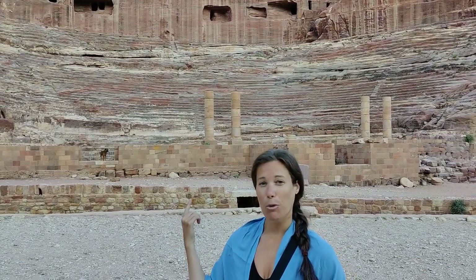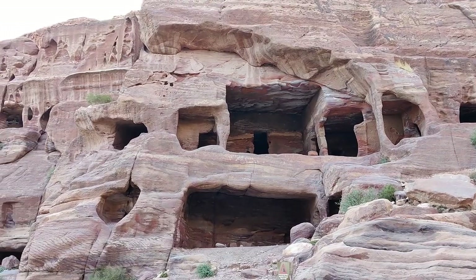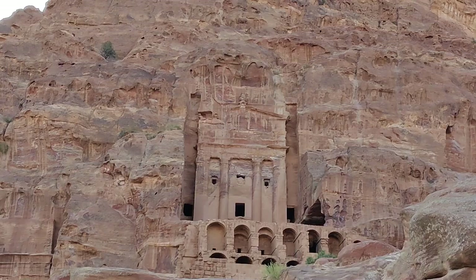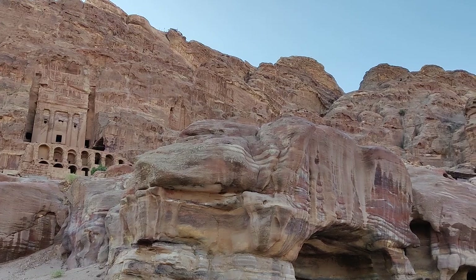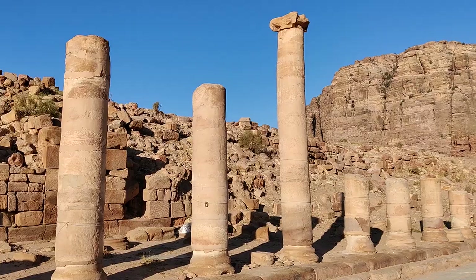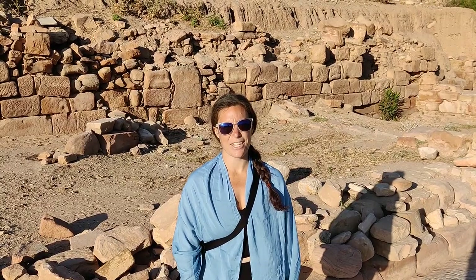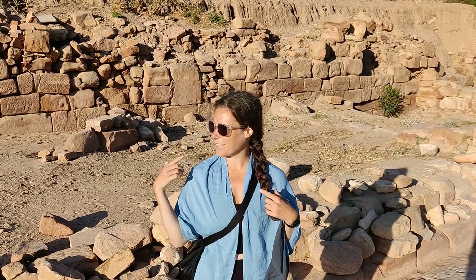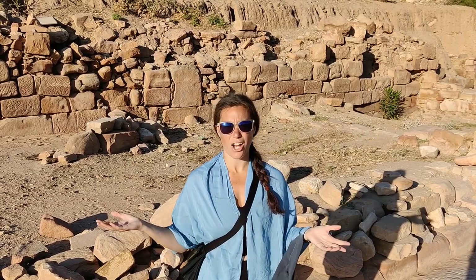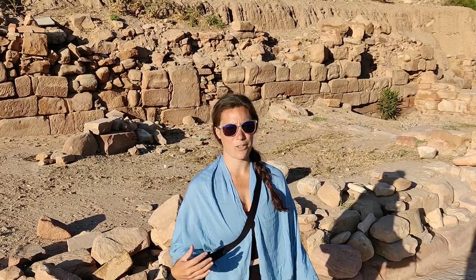We do know that the back wall was rebuilt when the Romans ruled this area. The Nabataeans were famed traders, and we're currently standing along the Colonnade Street, which was full of shops where they would have sold their wares, traded, and had other people come shopping.